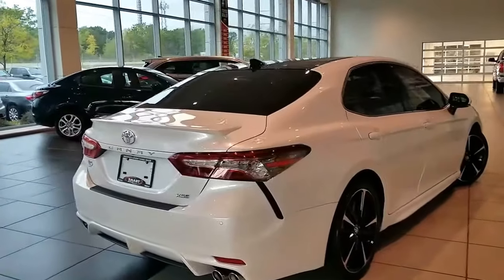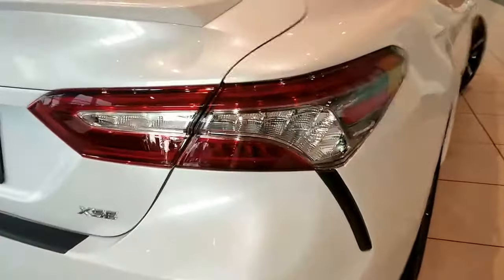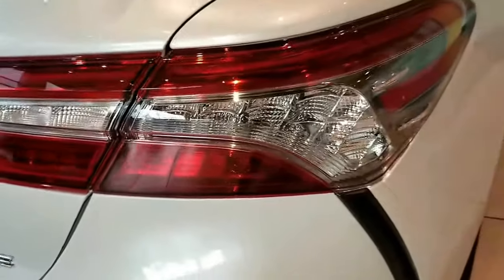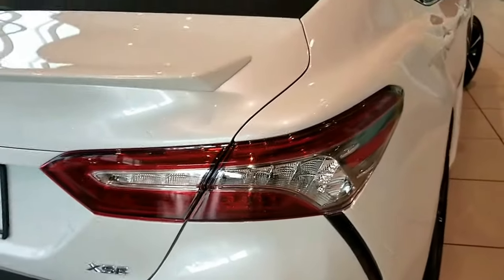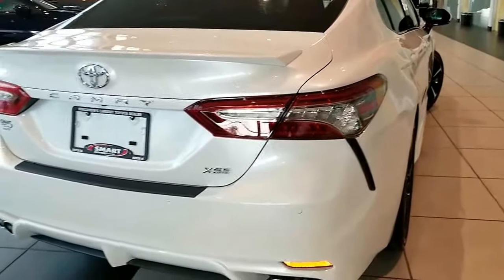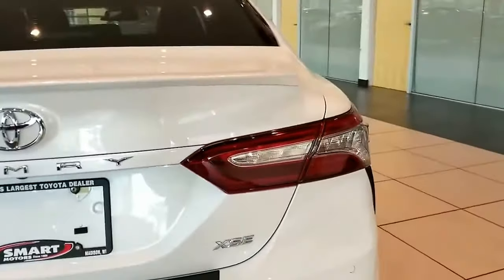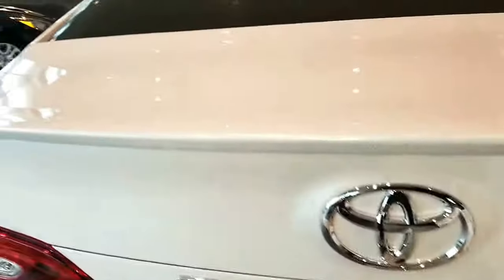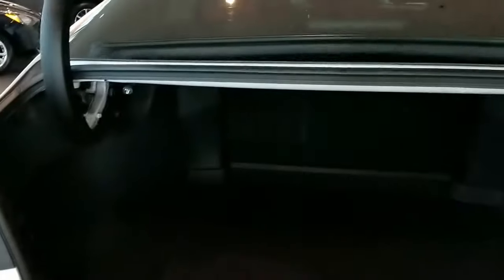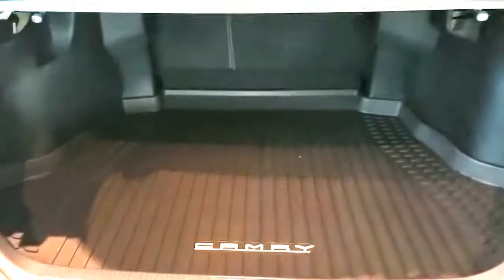Around the back, they really thought of a lot of different things. There are some wind foils in here — I can't remember what they call them, but it helps keep the road noise and wind noise down. Across the back you'll see it's got the XSE badging and the new Camry badge as well. Pop open the trunk and it's a huge cavernous trunk — should be no problem fitting in a couple sets of golf clubs.